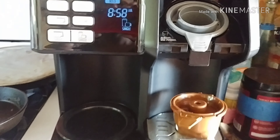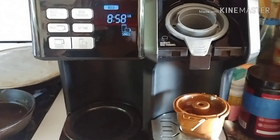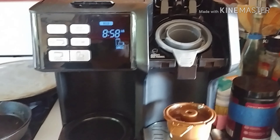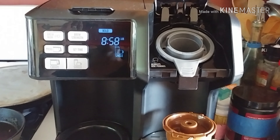Can we just admire for a moment how cute this little coffee pot is? Yes, okay, you can go ahead and say it — my life is sad. But this coffee pot is life here.